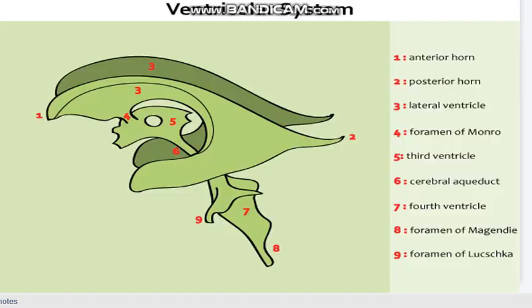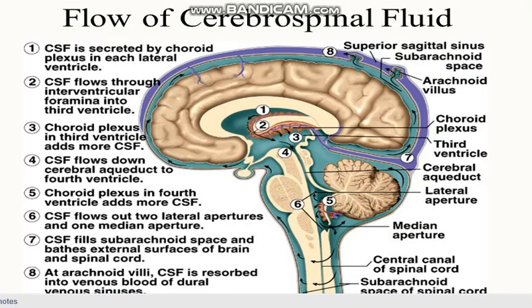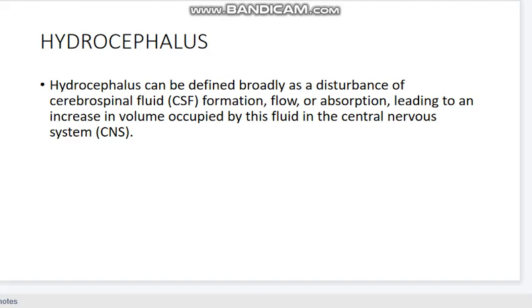In the brain ventricular system — the lateral ventricle, third ventricle, and fourth ventricle — here is how the cerebrospinal fluid flows through the ventricular system. Hydrocephalus can be defined broadly as a disturbance of cerebrospinal fluid formation, flow, or absorption leading to an increase in volume of fluid in the central nervous system.